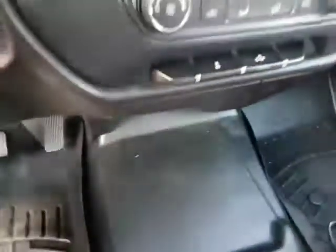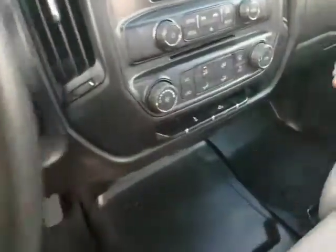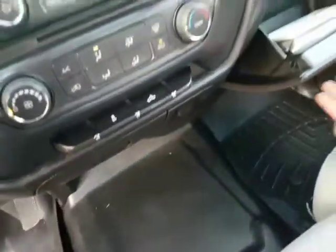It comes with AC and nice rubber floors, so that makes it easy to keep clean. The seat in the center folds up so you can put a sixth person in here as well, and you've got extra storage all over the place.